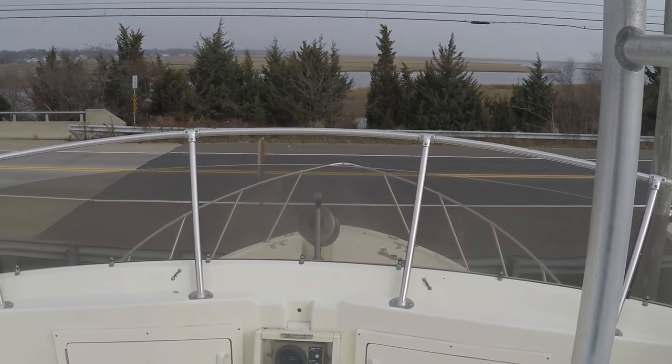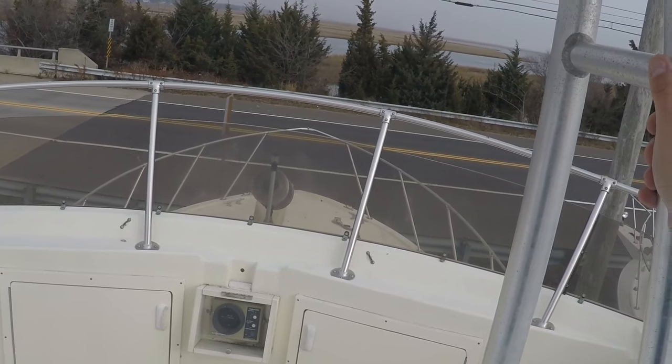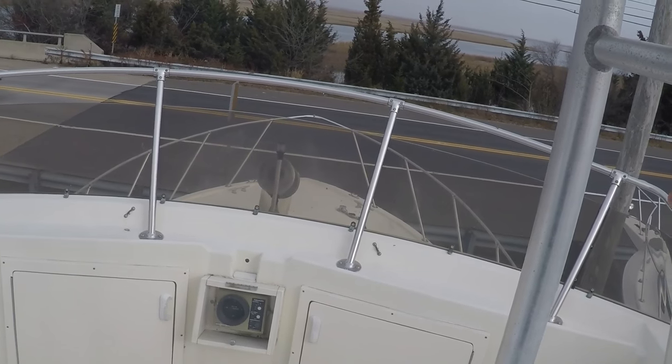This boat is located in Summers Point, New Jersey. Again, it is a 1983 Hatteras 36 convertible. Give a call to Chris at 609-668-0169, and we can show you this boat at any time. Feel free to text or call. Have a great day.